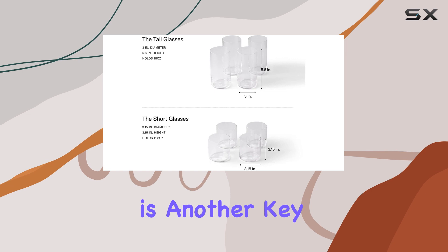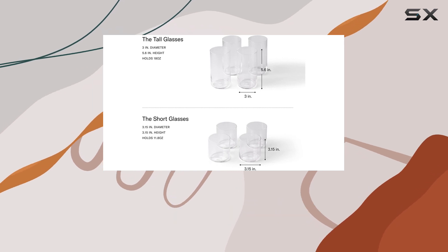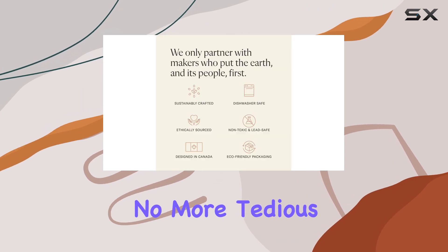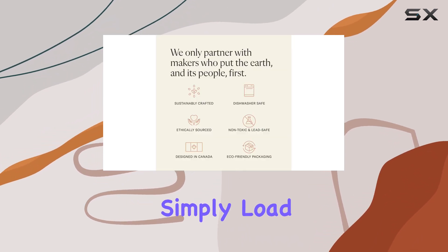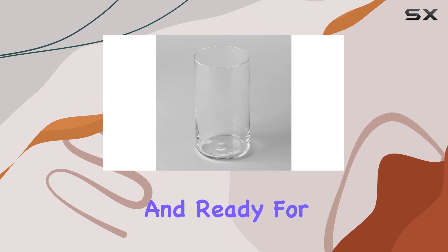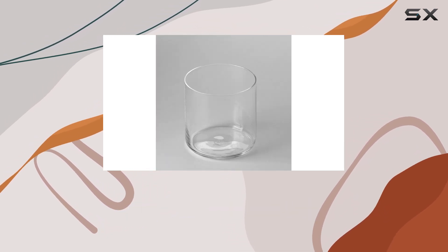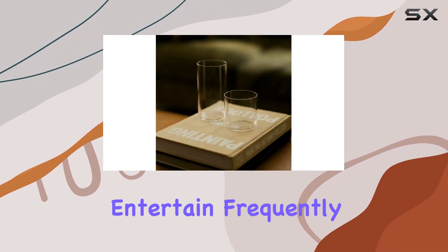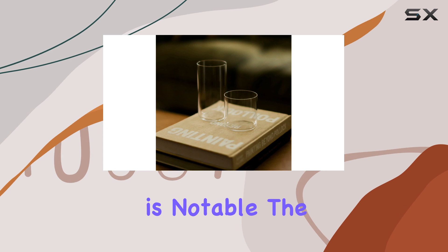Convenience is another key aspect of the Fable glassware set. The glasses are dishwasher-safe, making cleanup a breeze — no more tedious handwashing. Simply load them into the dishwasher, and they'll emerge sparkling clean and ready for your next gathering. This feature is especially beneficial for busy individuals or those who entertain frequently.